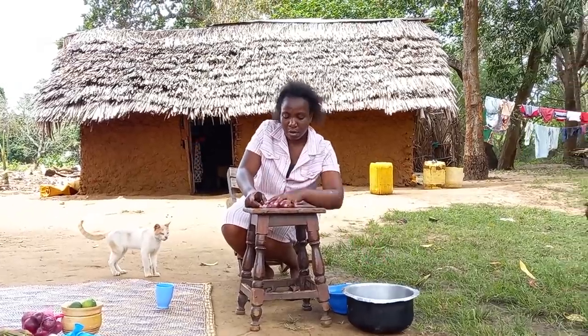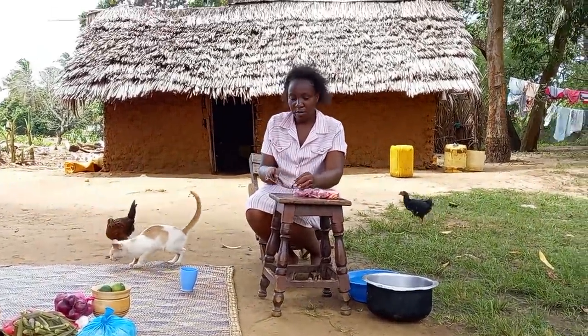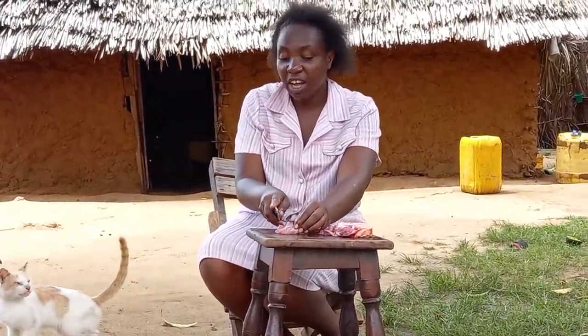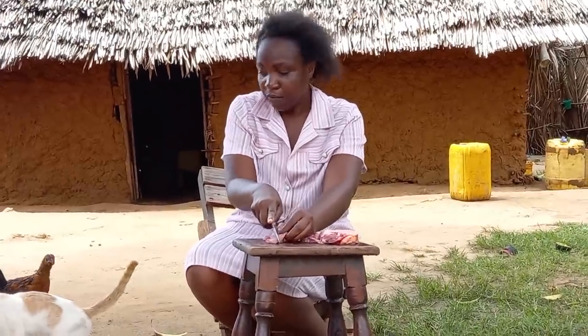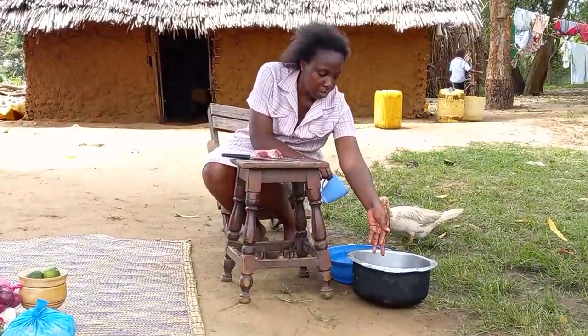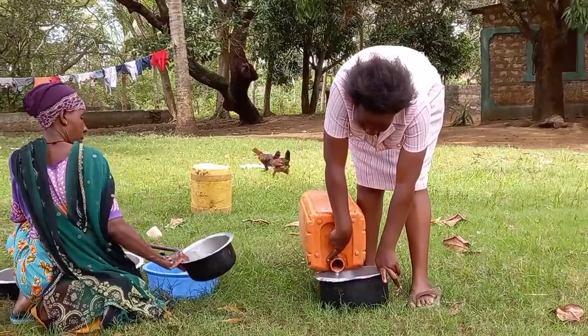Straight away I go slice my meat, and for sure at this time I have to pay attention to my cat Dr. Kolasu. And on my other side I have to pay attention to the duck.